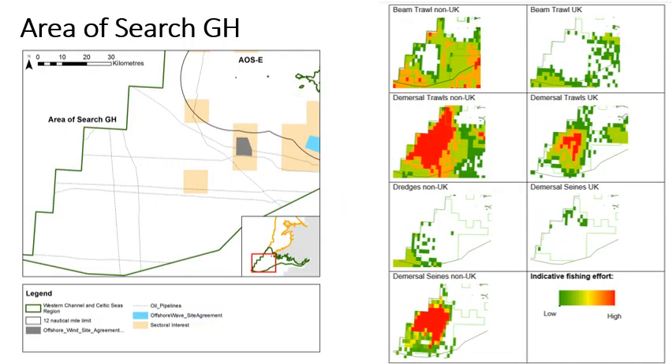The map on the left shows the currently licensed activities and existing infrastructure within Area of Search GH. There is oil and gas activity with numerous pipelines crossing the area, and floating offshore wind is also of interest. The vessel monitoring system data shown on the right highlights that this is an important fishing ground for UK and non-UK vessels. There are potentially some under 12-metre vessels operating in this area, and getting information on this and other activities that occur in this area is part of the wider engagement, with a data call out to help with this process. The area of search overview document gives more detail on activities and can be found on the project webpage.